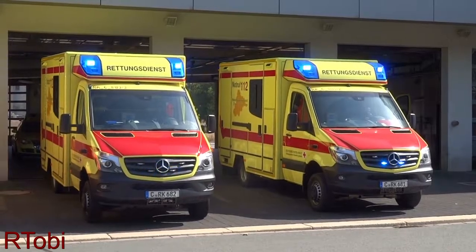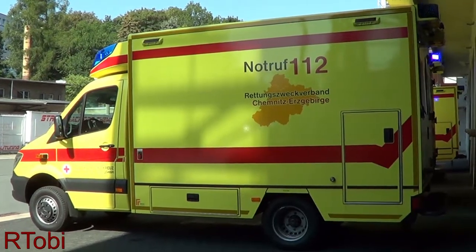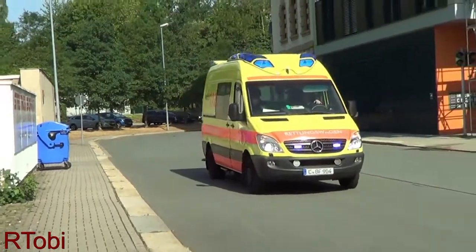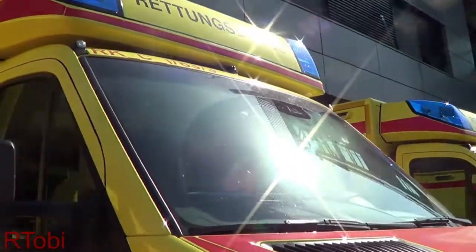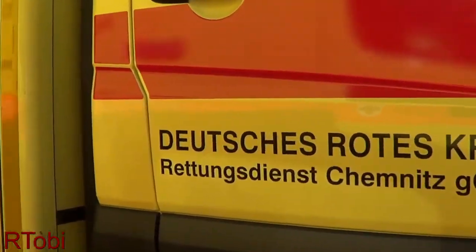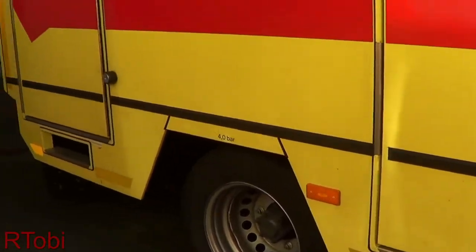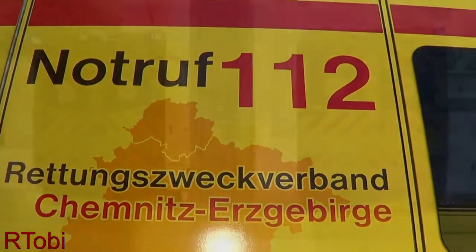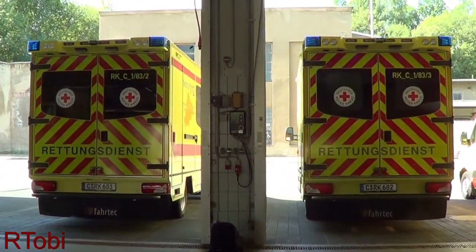Now I want to move to the exterior. Something which I noticed right away is the redesigned graphics package. The stripes are now red, which I personally prefer a lot over the orange stripes on the previous units. The logo of the service provider is now beneath the stripe on the front doors, so that it can be easily removed in case the provider changes. I personally also like the new Chemnitz Erzgebirge EMS logo on the side, which, by the way, is reflective. Last but not least are chevrons in the rear, which are also new for them.